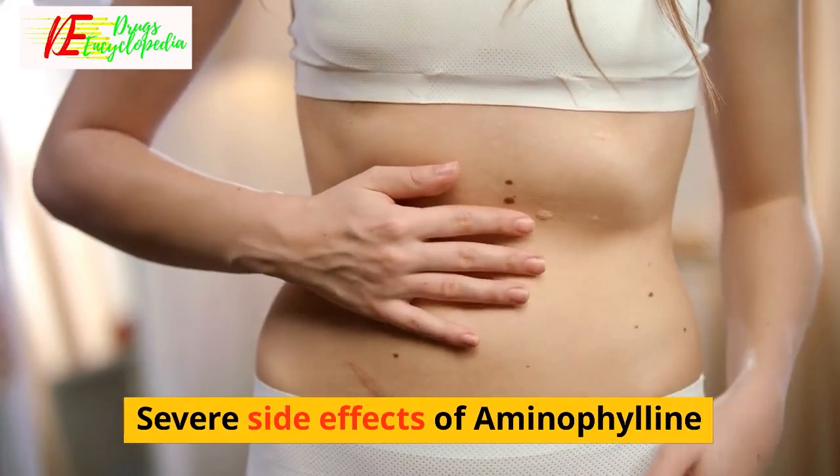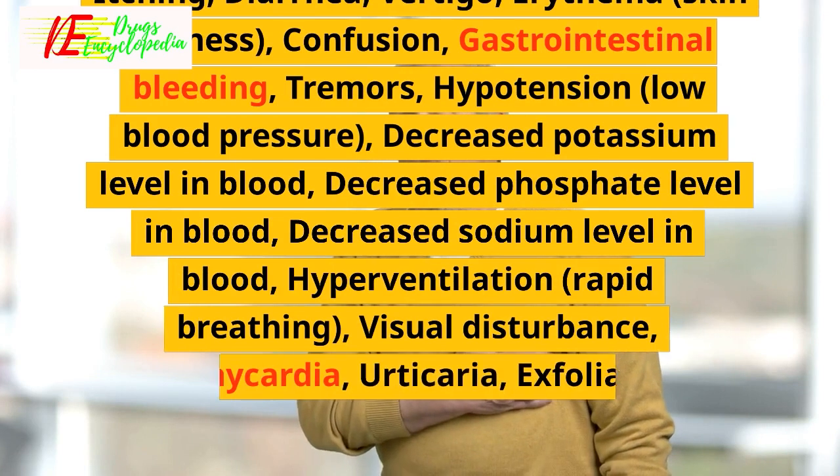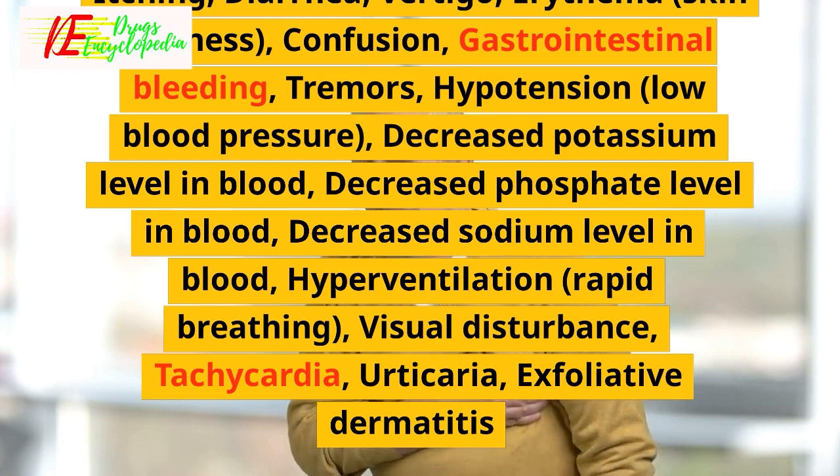Severe side effects of Aminophiline include rash, palpitations, arrhythmia, irregular heartbeats, abdominal pain, anxiety, itching, diarrhea, vertigo, erythema, skin redness, confusion, and gastrointestinal bleeding.